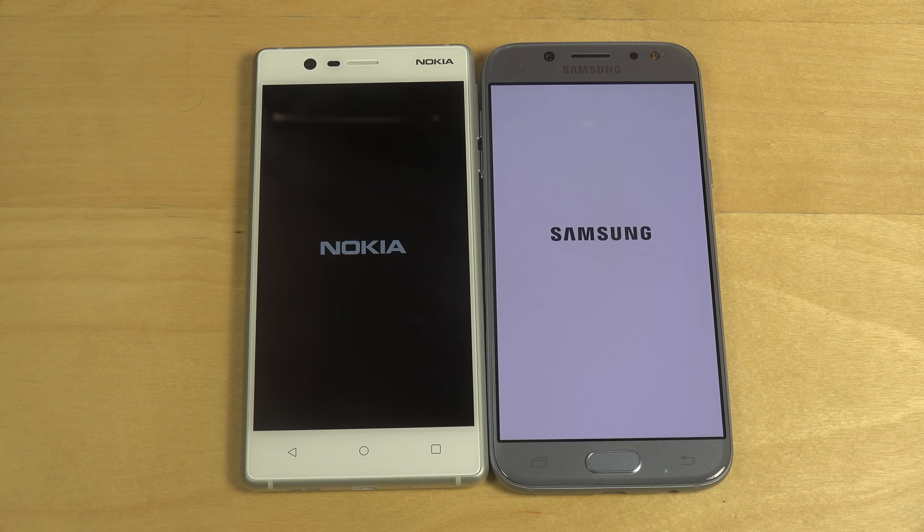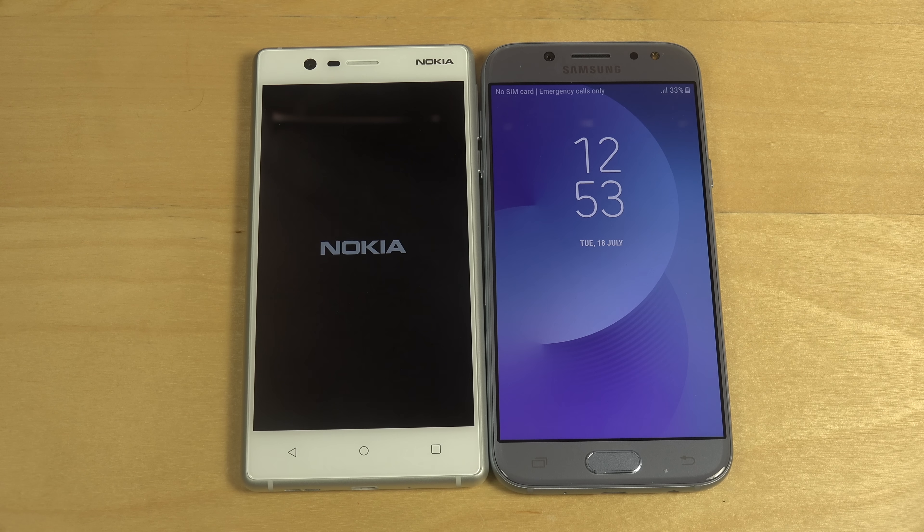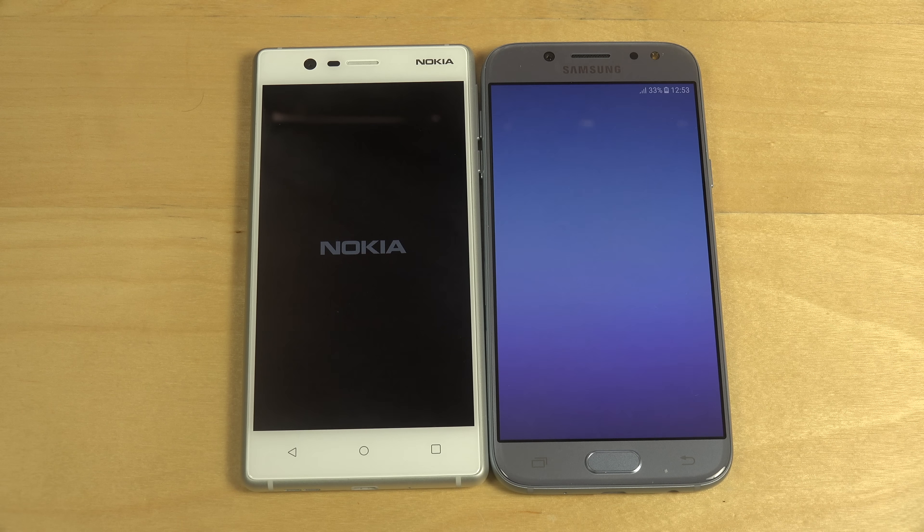Samsung can release all the phones. I think it will probably release 500 phones each year. It's crazy, man. So many phones. Who needs that many phones?